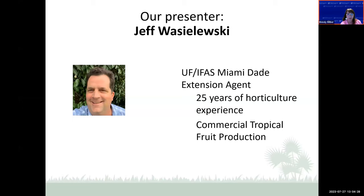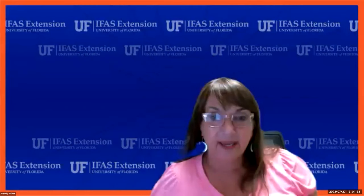Jeff, I welcome you to the Master Gardener webinar. We're so glad you can be with us. I'm going to go ahead and stop sharing and let you share.